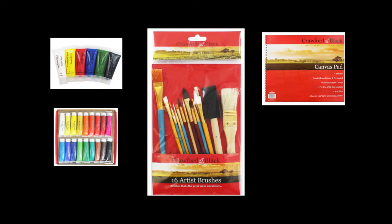You will also be sent a starter pack with paint, brushes, canvas and masking tape.